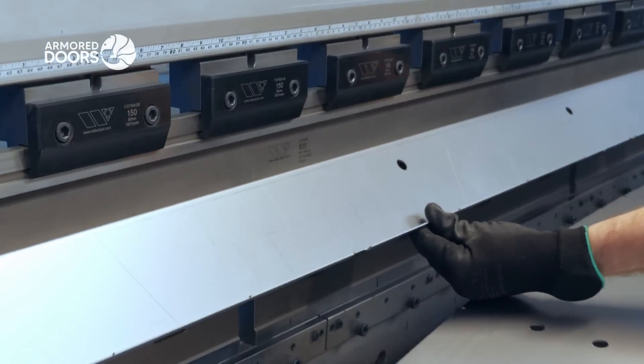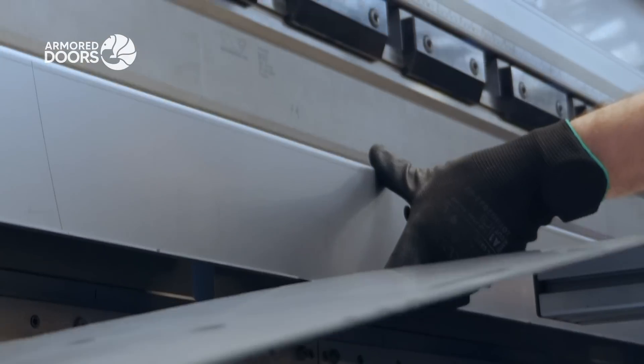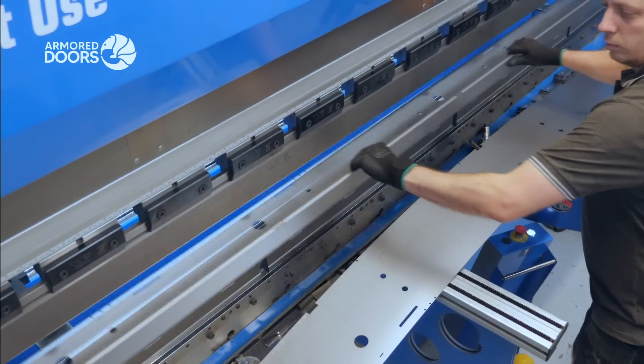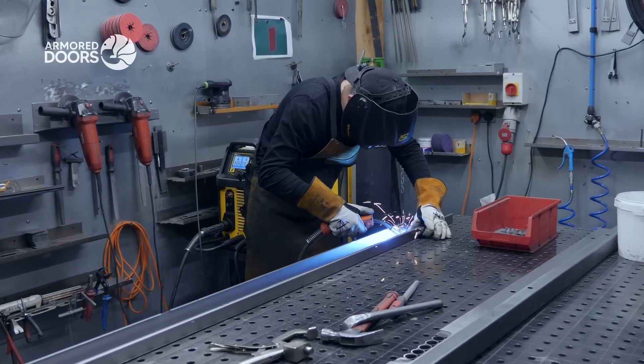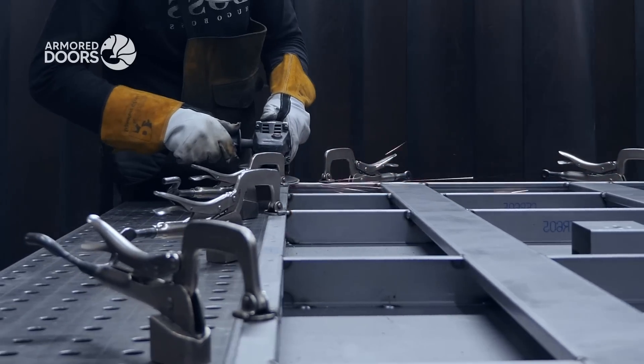These steel components are expertly bent, enhancing the door's strength, durability, and structural integrity. Expert welders precisely fuse these components, forming a seamless structure reinforced with bulletproof steel for top-tier security.